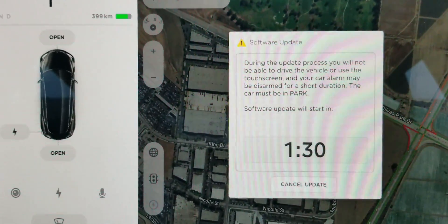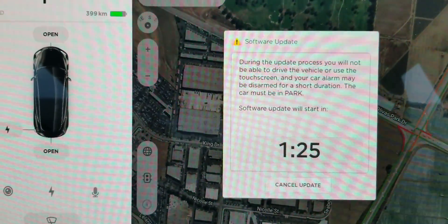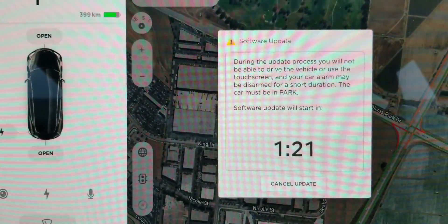They typically take 15 minutes, but they say you should be able to leave your car for a longer duration — like an hour — for the update. Anyway, that's the software update process in the Tesla Model 3.